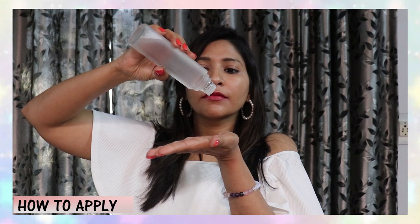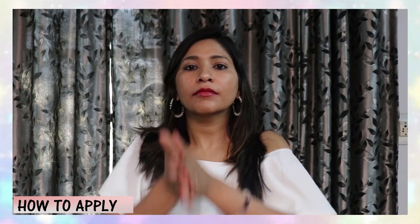It makes your skin feel hydrated and moisturized, which is why I am totally loving this product. Now, talking about how to apply it — you just need to take three or four drops on your palms. Do not rub it on your palms because we don't want to waste the product. Just apply it directly on your face and dab, dab, dab — do not rub. Let it absorb and you will feel the magic.